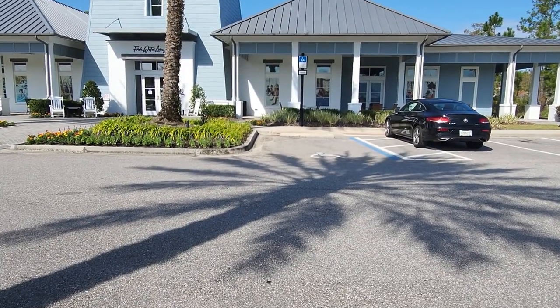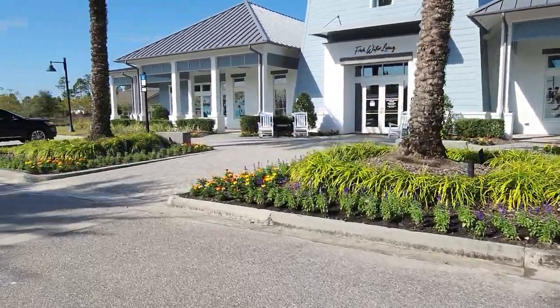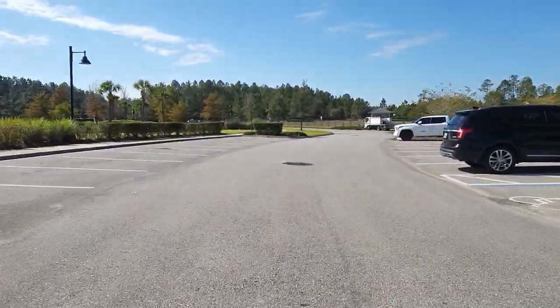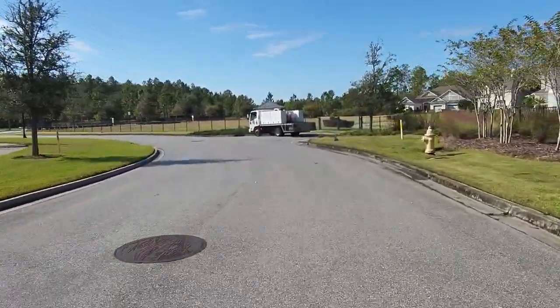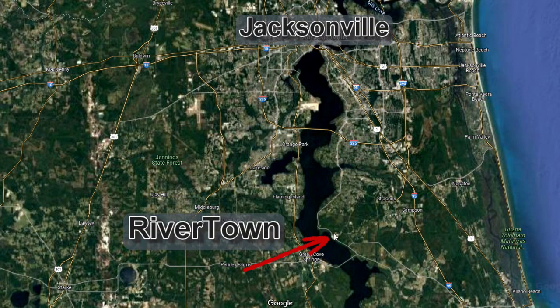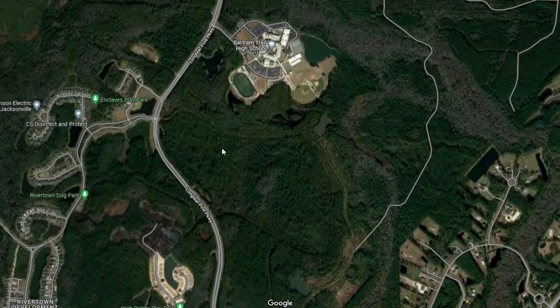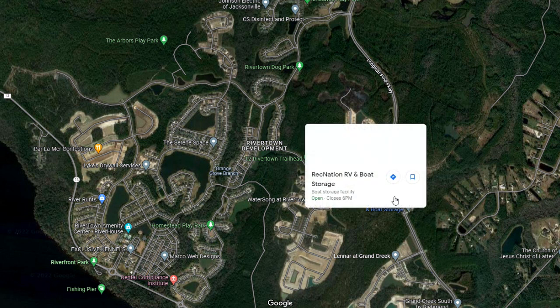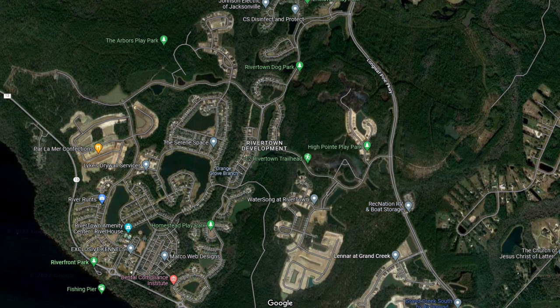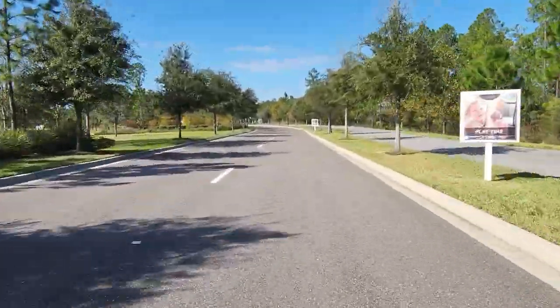Now let's get in the car and start checking out these neighborhoods. We're going to leave the Welcome Center and I'll show you a map giving you an idea of where Rivertown is in reference to Jacksonville — it's a pretty large area. Jacksonville is here and the red arrow shows where Rivertown is right on the river. You can zoom in and see where the Welcome Center is. We're going to go out onto Rivertown Main Street and drive around.